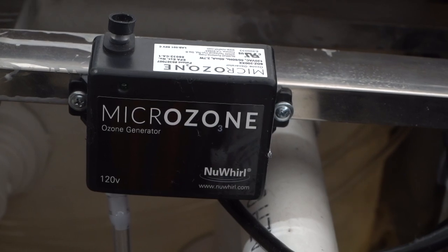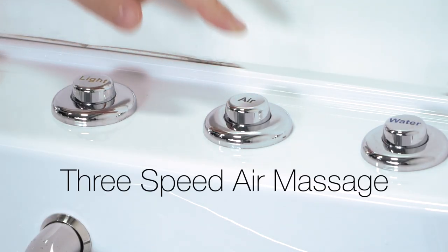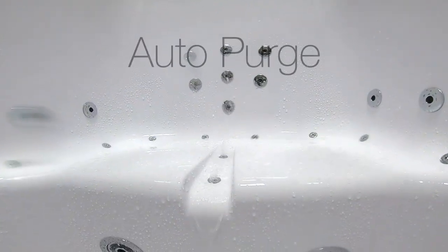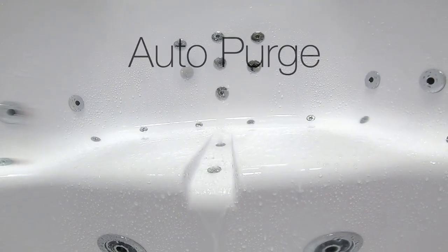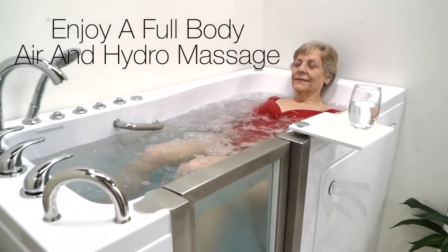Ozone sterilization helps keep your tub fresh and clean for each use. Ella tubs come with 3-speed air massage with Auto Purge. Auto Purge clears the moisture from your system after bathing to keep your tub free from mildew. Enjoy a full body air and hydro massage experience.